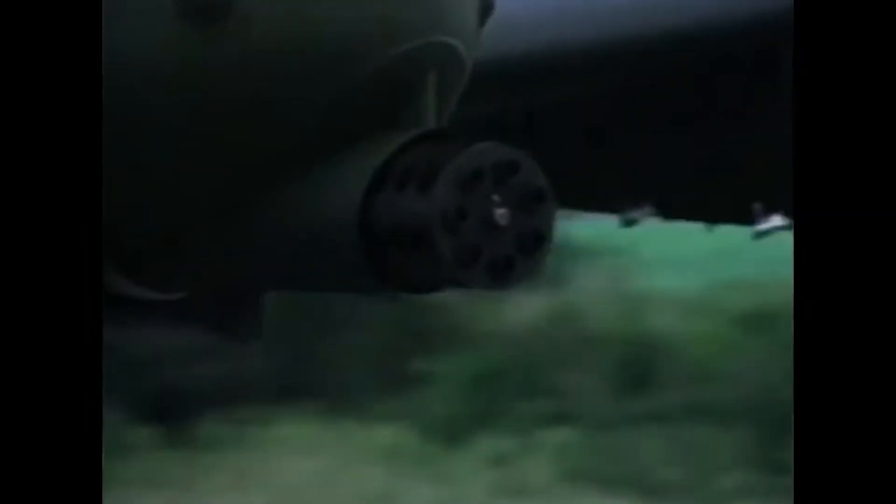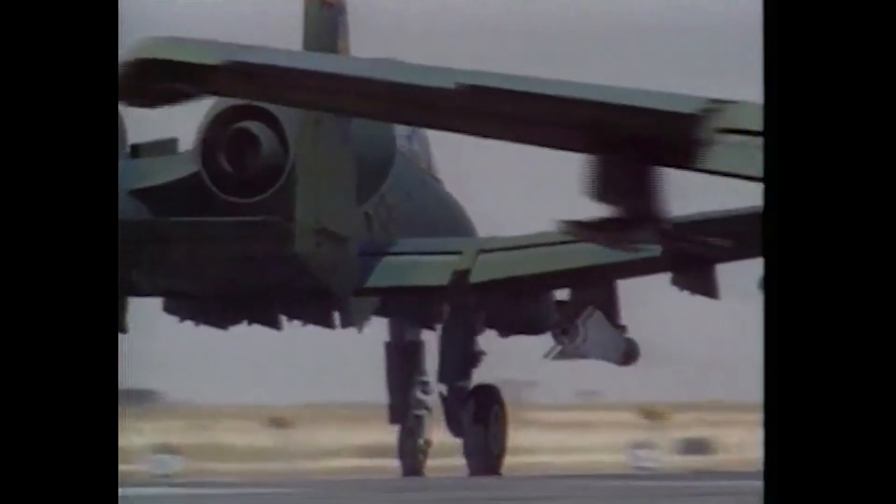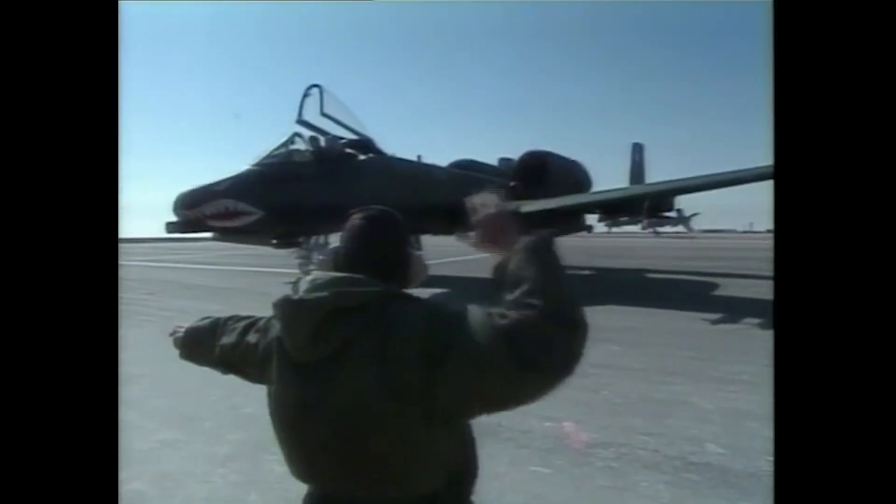In February 1976, authorization was given to begin full-scale production of the new Warthog, to deliver over 700 aircraft by the early 1980s. Operated exclusively by the United States, the aircraft first entered combat operations in 1983 during the US invasion of Grenada. However, no resistance was encountered and no weapons were employed.